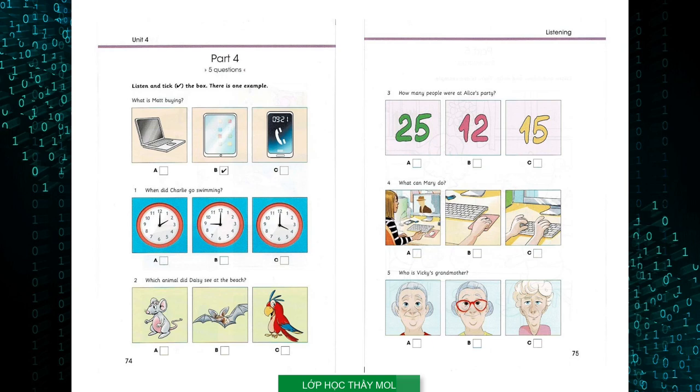2. Which animal did Daisy see at the beach? My holidays were great. I saw a lot of parrots on the island. Oh, I love parrots. They're brilliant. Where did you go? To the beach. And I saw a bat. It was like a mouse that could fly. Wow!